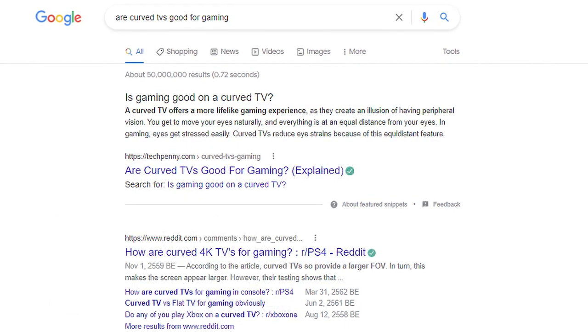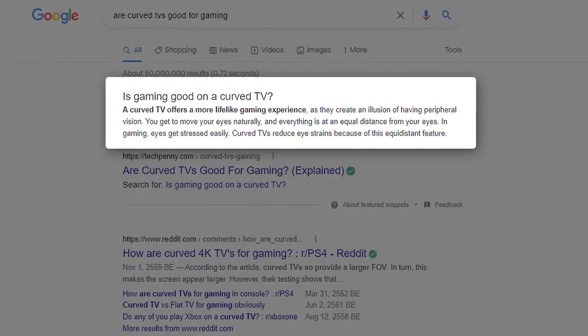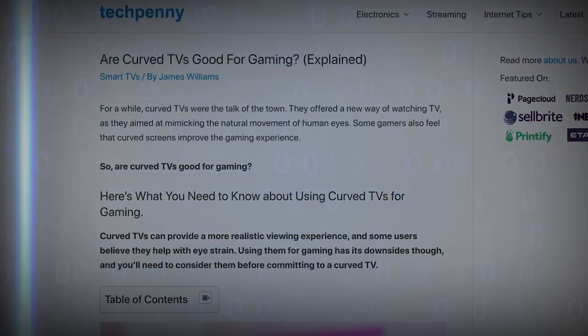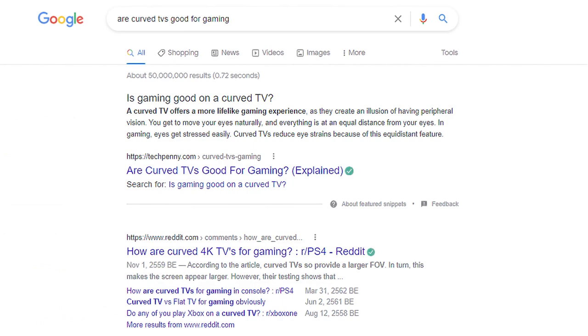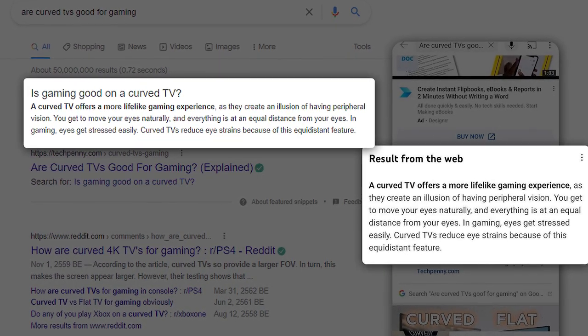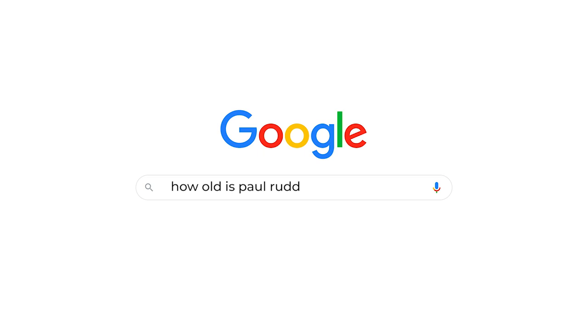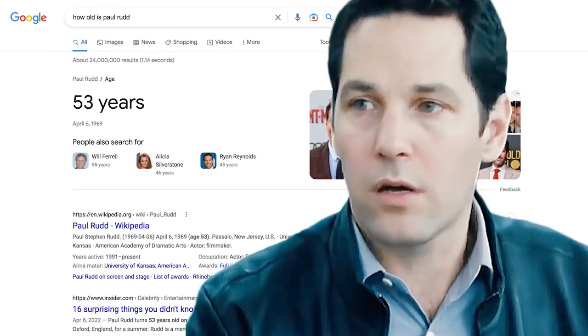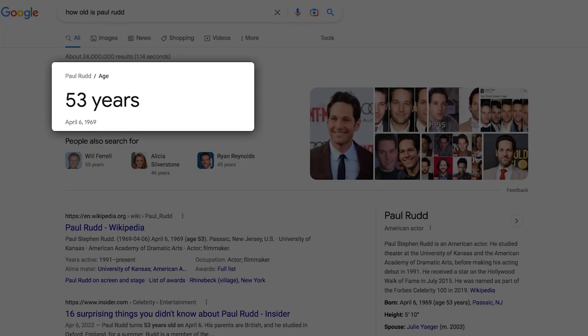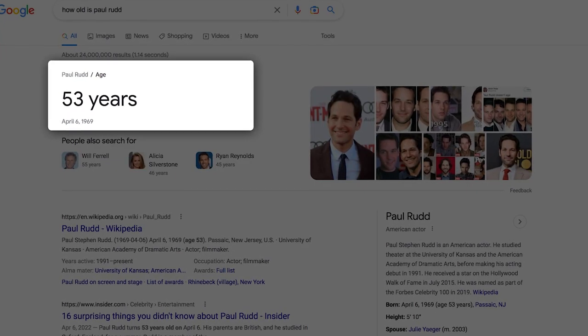So when YouTube brings up an answer like this, where does it get it from? The featured snippet. This is a Google feature that gives a short answer to a search query right at the top of the search result. It scans the text in your article and displays the part that answers the question. As you can see, the featured snippet on Google is exactly the same as the short answer we saw on YouTube. Users love featured snippets — if you Google something like how old someone is, it's better to get the answer right away rather than clicking into an article.